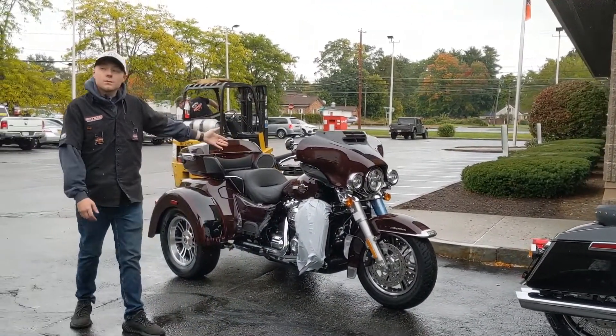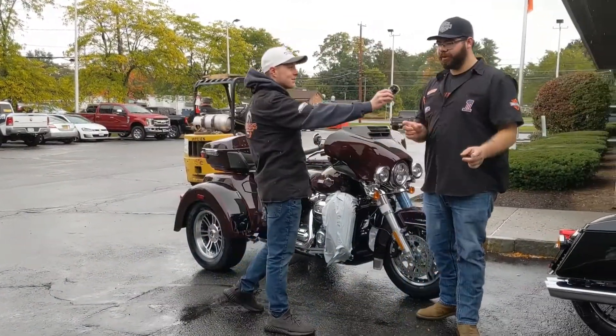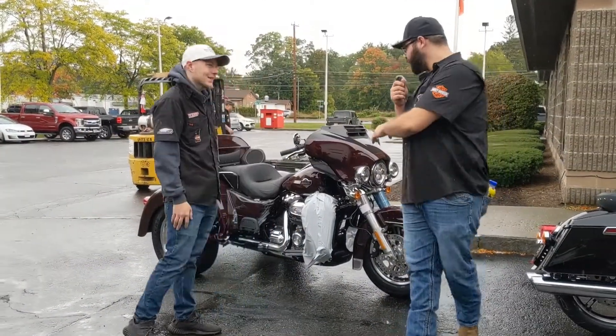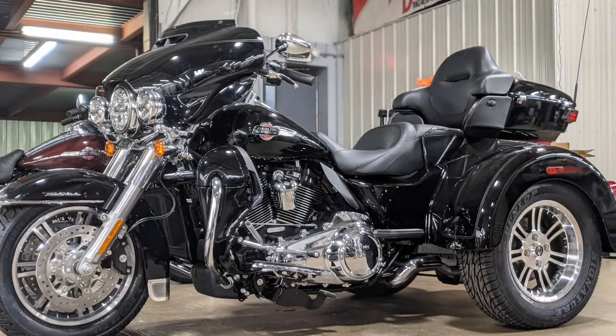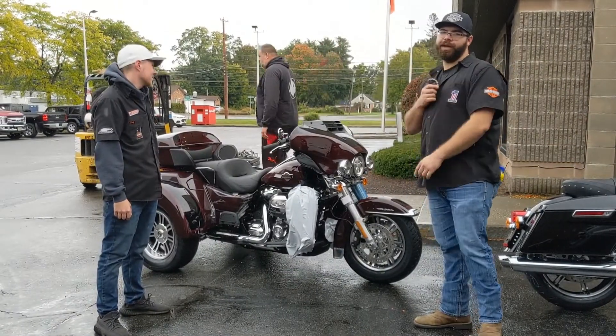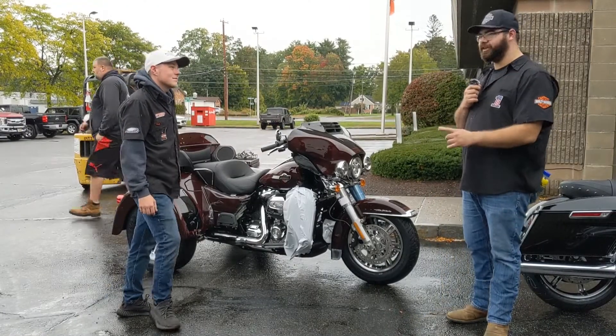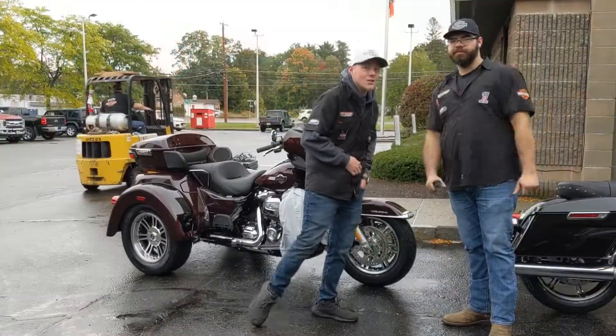And we finally have tri-glides — it's been a long time. We actually got three: we got Midnight Crimson with Vivid Black, we got the Enthusiast Edition with Mineral Green Denim and all the Army badging, and we got the Vivid Black. So if you're looking for comfort, storage, and power, we got all the bikes for you. Come down to Spitzies, see me or Jake. Let's get ridin'. Don't forget to check out that MVS Green CVO we got inside too.